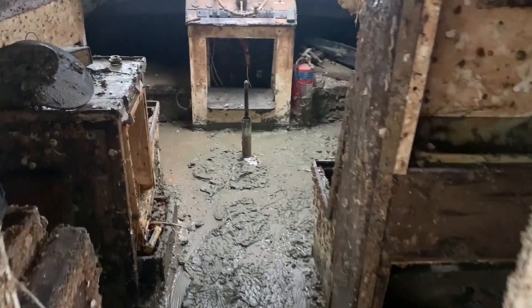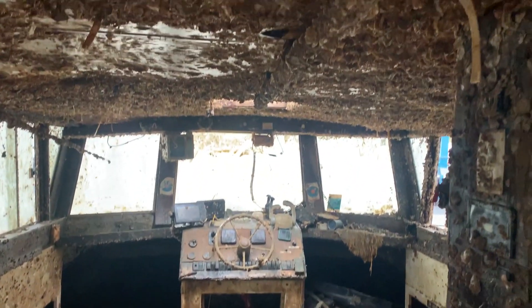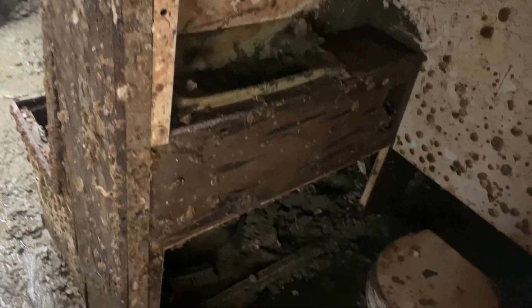Look at the floor inside the cabin — just very fine sludge that we couldn't even step on, it was so slippery. Look at the roof covered in shellfish. Interior of the toilet and shower. The galley.